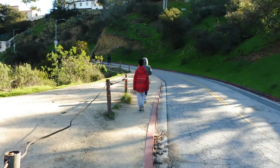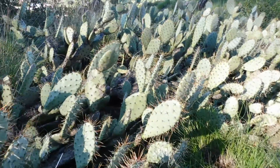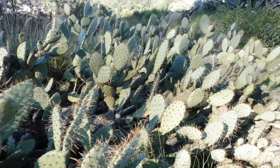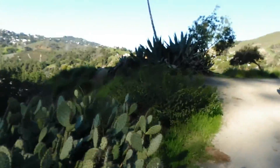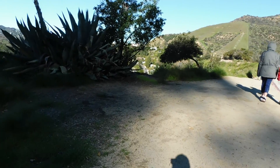Follow the footpath, walk up and keep left. Eventually, you will see some cactus on your left hand side. Tip: arrive early — there are fewer tourists and more free parking available.